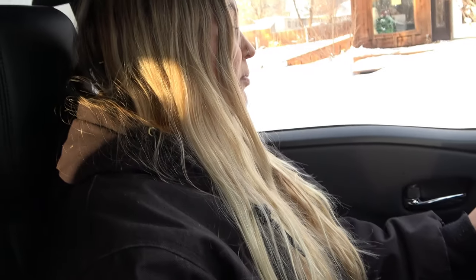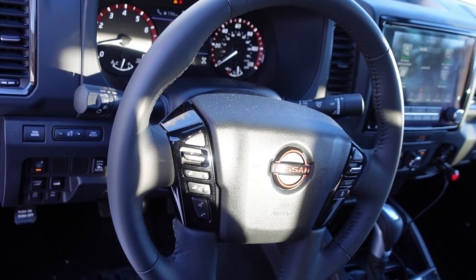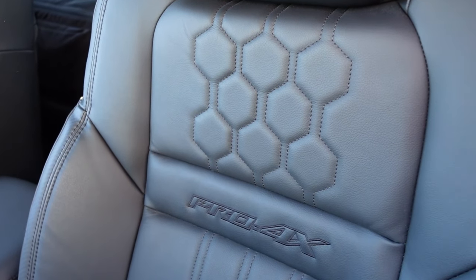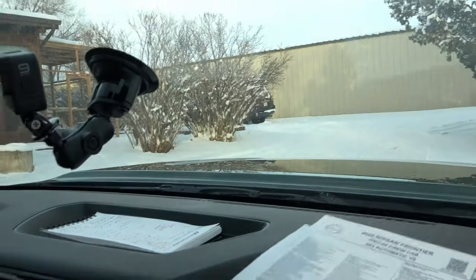I'm very impressed with how comfortable this truck is. I really love the steering wheel — it heats up, so my hands can stay warm since I usually forget my gloves. I do like the seats as well; they're very comfortable and have nice embroidery on them. I like the exterior look too — the bigger body look. Even though it's kind of a smaller truck, it still has a bigger feel and look to it.